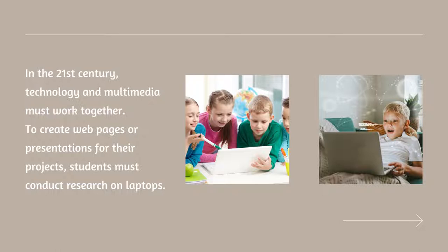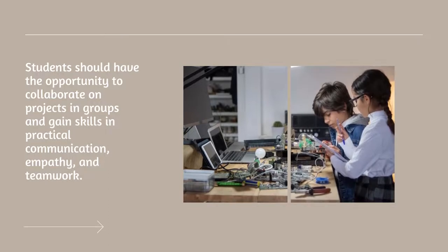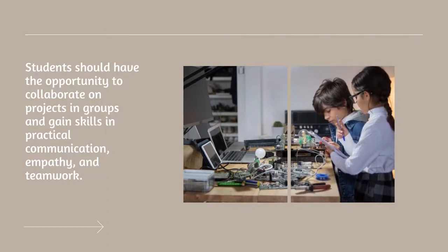In the 21st century, technology and multimedia must work together. To create web pages or presentations for their projects, students must conduct research on laptops. Students should have the opportunity to collaborate on projects in groups and gain skills in practical communication, empathy, and teamwork.